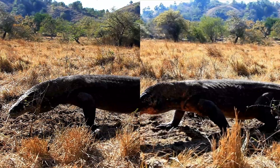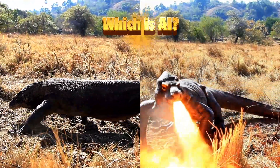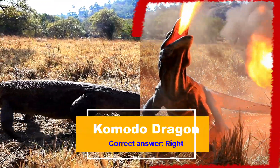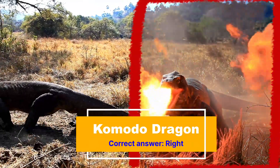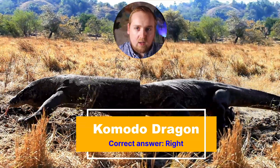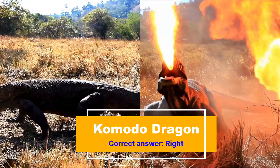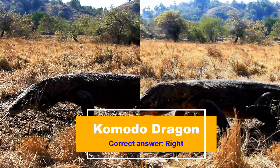Next up, we have two videos of Komodo dragons. Can you spot which one is AI? Time's up. If you said the one on the right, then that is correct. If you were paying very close attention, you would have noticed that it was breathing fire. And last I checked, Komodo dragons do not breathe fire.